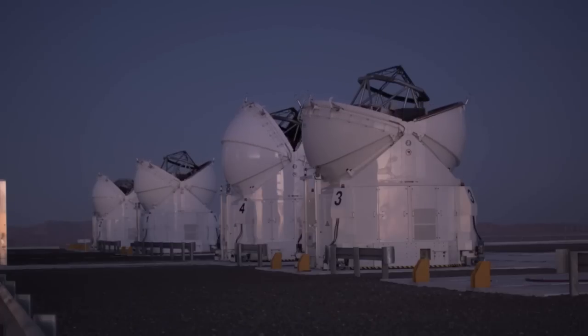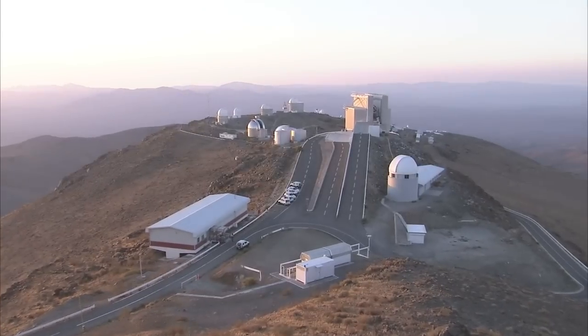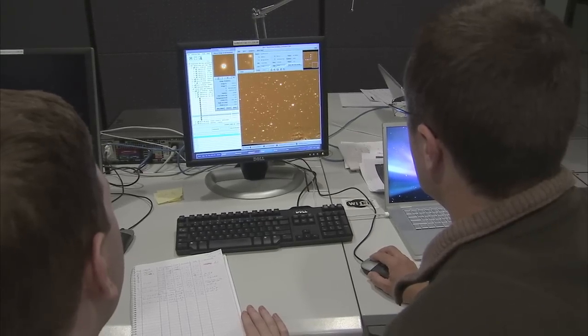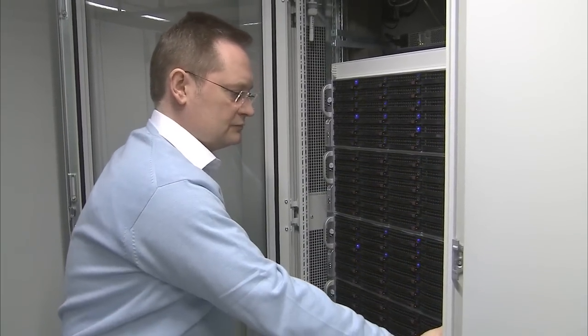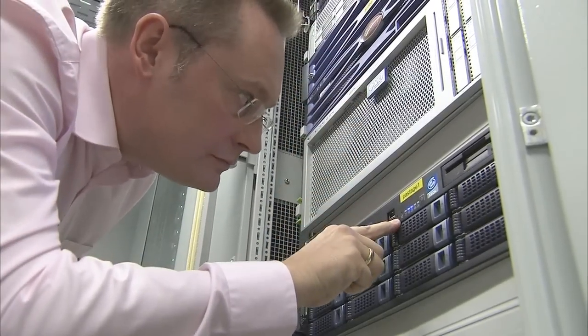As the world's most productive ground-based astronomical observatory, ESO has many terabytes of data coming from its La Silla and Paranal observatories that need to be safely stored. In addition to using these data for scientific research, ESO often delves into its archive to find raw data that can be polished into breathtaking astronomical images that can be shared with the public.